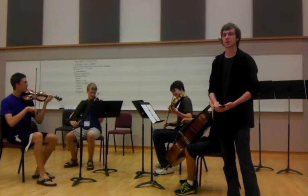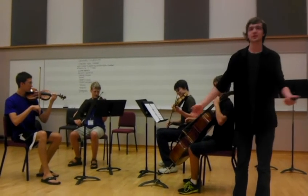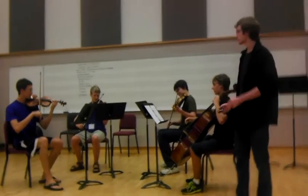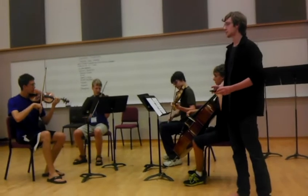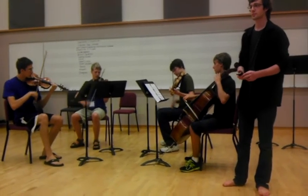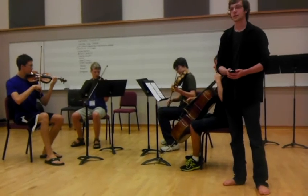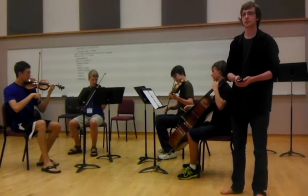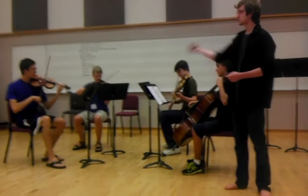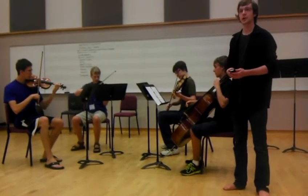Is life just too depressing for you? Do you want to drown away your sorrows? With the minor options, you can do that too. Is not-so-minor too sad? Melodic.